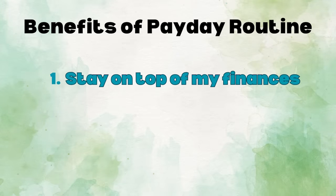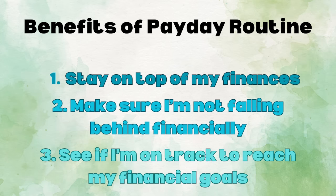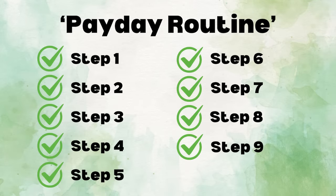Although it takes me an hour to do, taking one hour out of each month to work on my payday routine allows me to stay on top of my finances, make sure I'm not falling behind financially, and see if I'm on track to reach my financial goals. A payday routine is crucial to a good financial life. In this video, I want to share my payday routine of the nine things that I do every time I get paid, and I think it will help you in your own financial life.